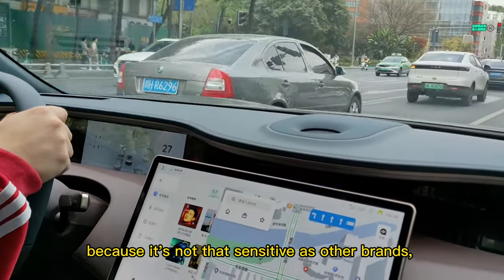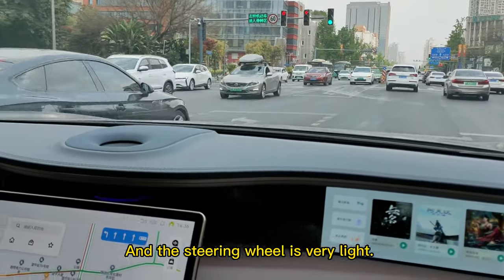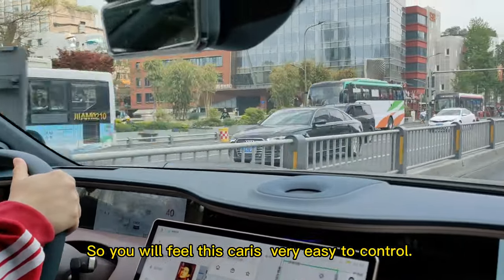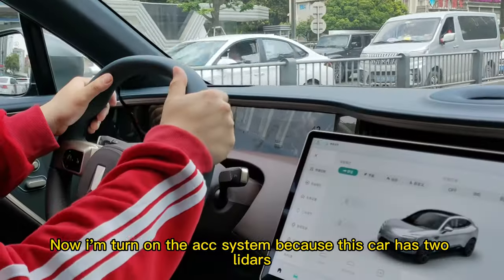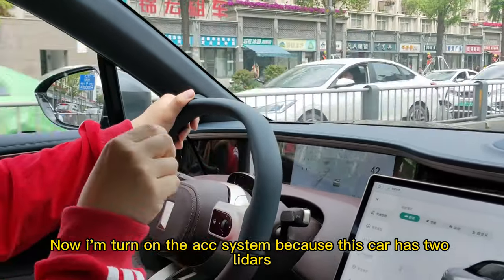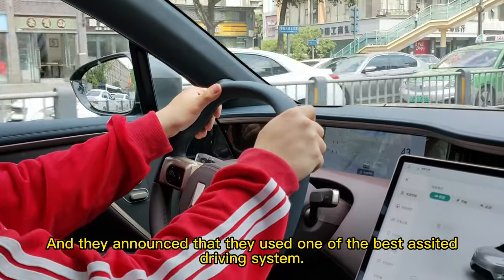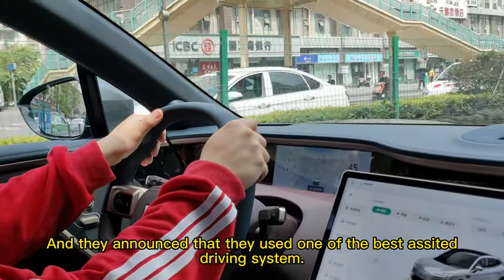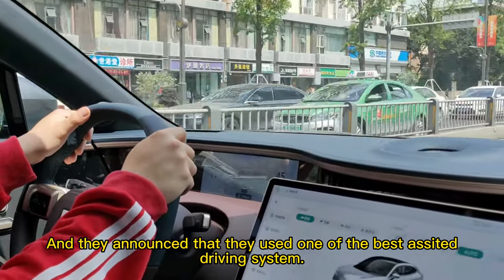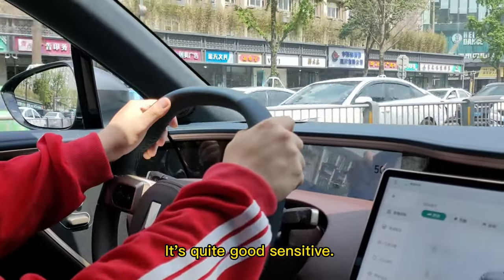The braking system is not as sensitive as other brands. The steering wheel is very light, so you will feel this car is very easy to control. Now I'm turning on the assist system — this car has two lidar sensors on the side, and they announced they used one of the best assisted driving systems. Here you can control the speed; it's quite sensitive.